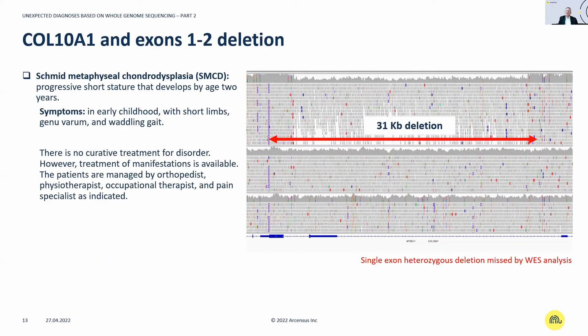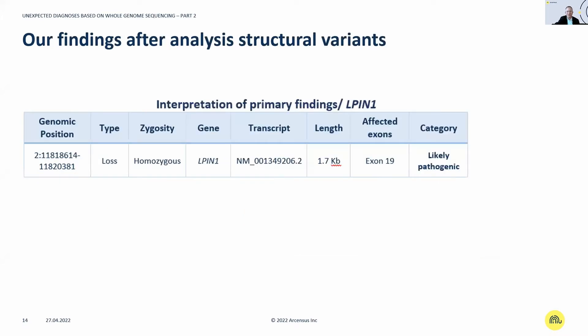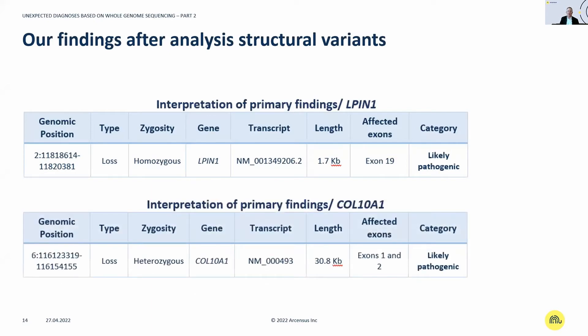However, this would not explain the entire phenotype. We therefore identified a second disease: a single-exon heterozygous deletion of a 31 KB stretch causing Schmidt metaphyseal chondrodysplasia (SMCD), which may cause short stature. There is no available treatment; it has a rather mild to moderate phenotype. So the summary: two diseases in this patient — LPIN1 causing rhabdomyolysis, and a COL11A1 heterozygous deletion causing metaphyseal dysplasia.